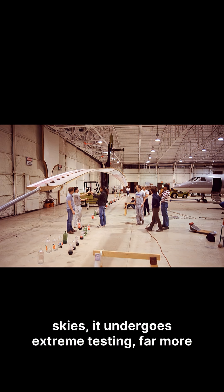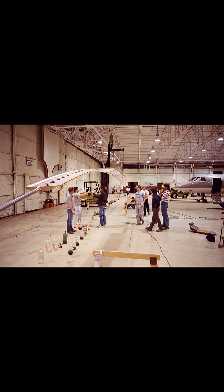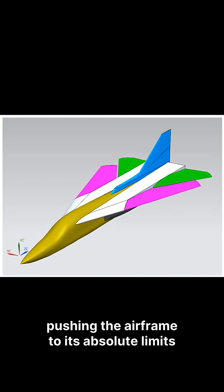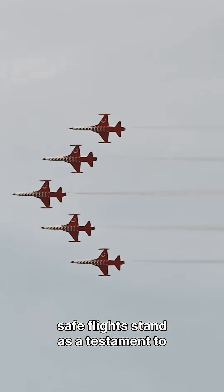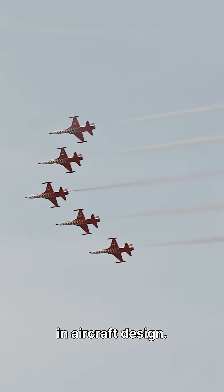Before a plane ever takes to the skies, it undergoes extreme testing — far more severe than any real-world turbulence it might encounter. Engineers simulate forces equivalent to multiple G-forces, pushing the airframe to its absolute limits to guarantee its resilience and safety margins. Decades of aviation history and billions of safe flights stand as a testament to this incredible engineering and the continuous advancements in aircraft design.